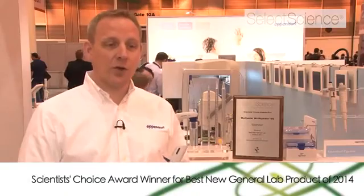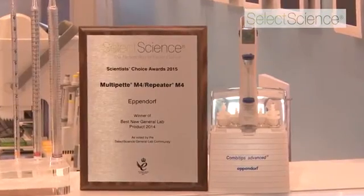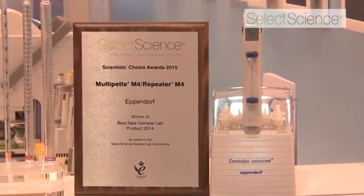Hi, my name is Lars Bormann. I'm a marketing director with Eppendorf. Eppendorf is very proud to have won the SelectScience scientist choice award for best new general lab product 2014 for our Eppendorf Repeater M4, or Multipette M4.